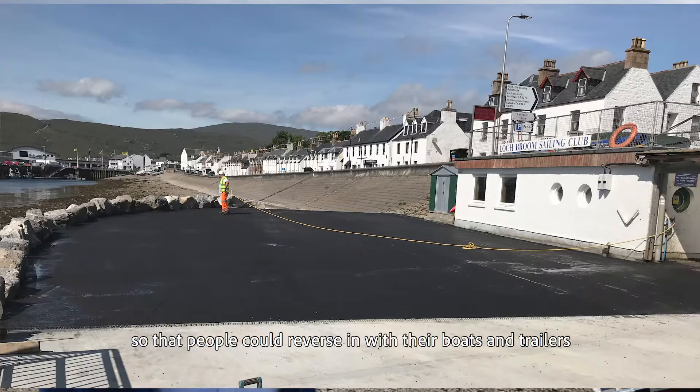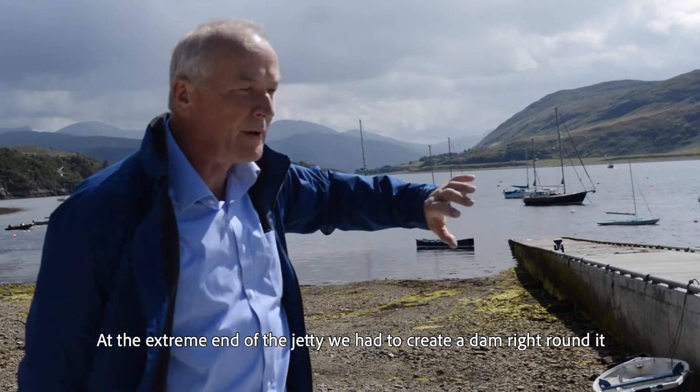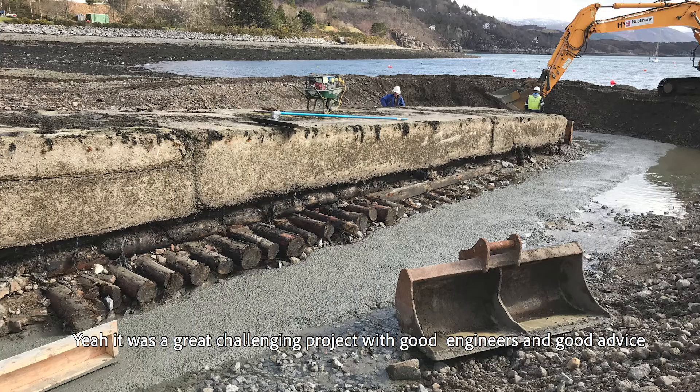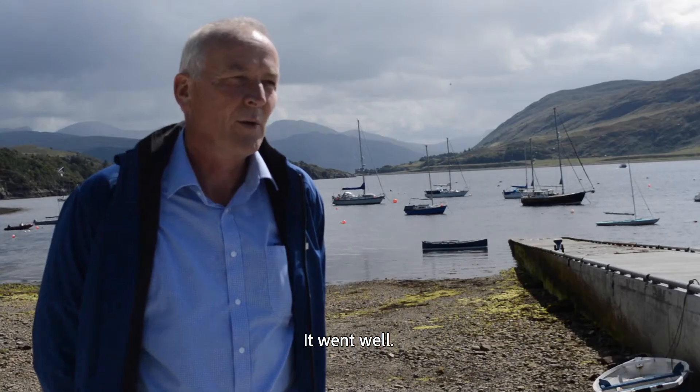We improved the approach here so that people could reverse in with their boats and trailers. At the extreme end of the jetty we had to create a dam right round it to keep the seawater back so we could build the foundations. It was a great challenging project; we had good engineers and good advice so it went well.